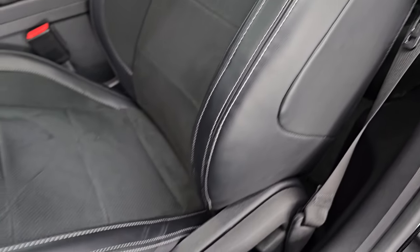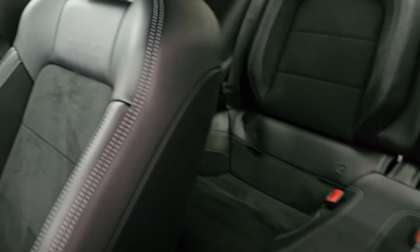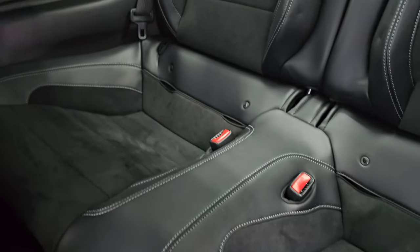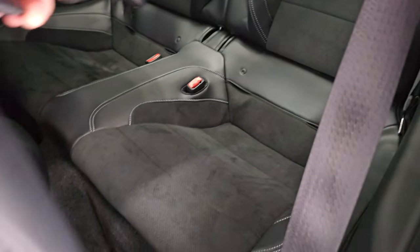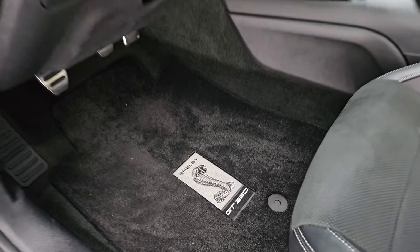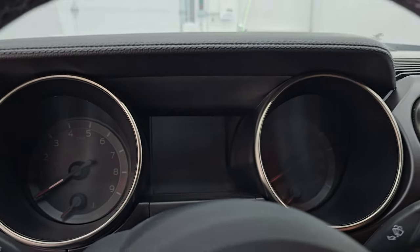Side curtain airbags, front seats — you get the black leather and Alcantara suede. You do get GT350 embossed into the backrest. Taking a quick look at the back seats, no rips or tears back there. It does have the latch child safety system for any child car seats. It smells very clean inside this car, and it does come with some Lloyd mat GT350 floor mats. It does have the factory floor mats in the trunk under that Lloyd mat.